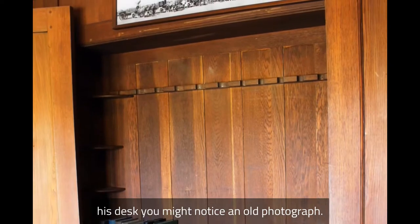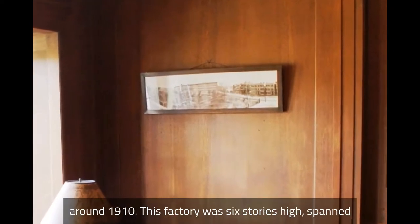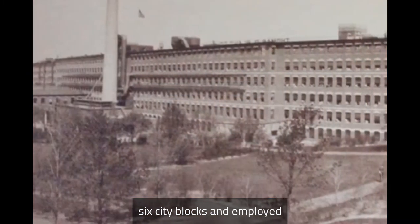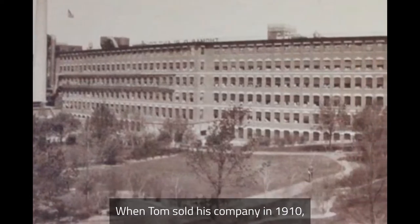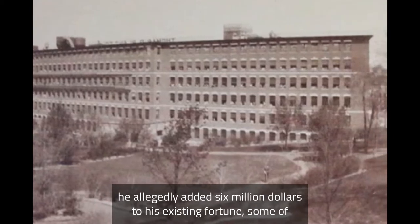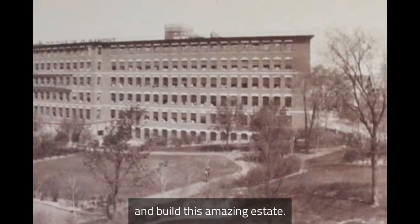On the wall above his desk you might notice an old photograph. This shows Tom Plant's shoe factory in Jamaica Plain, Massachusetts, around 1910. This factory was six stories high, spanned six city blocks, and employed as many as 5,500 people. The factory produced six million pairs of women's shoes annually. When Tom sold his company in 1910, he allegedly added six million dollars to his existing fortune, some of which he used to buy land here in the Ossipee Mountains and build this amazing estate.